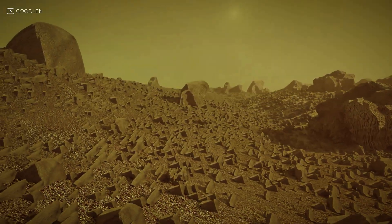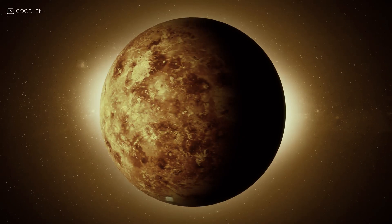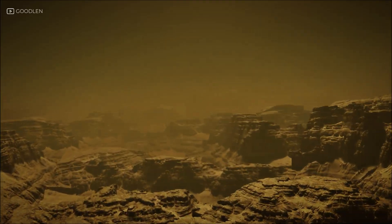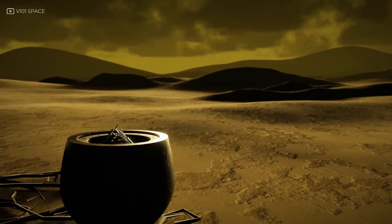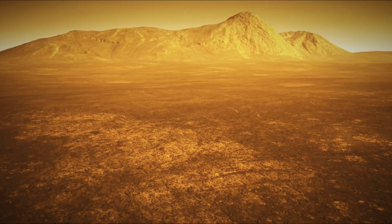What the Venera landers showed us was more than just rocks. They showed us reality. Venus wasn't an ocean world or a steamy jungle. It was an oven with a rocky floor — a graveyard for spacecraft. And yet it was beautiful in its own alien way. Thanks to these brave little machines, we saw what no telescope or radar could fully reveal: the scorched, silent plains of a planet once thought to be Earth's twin.